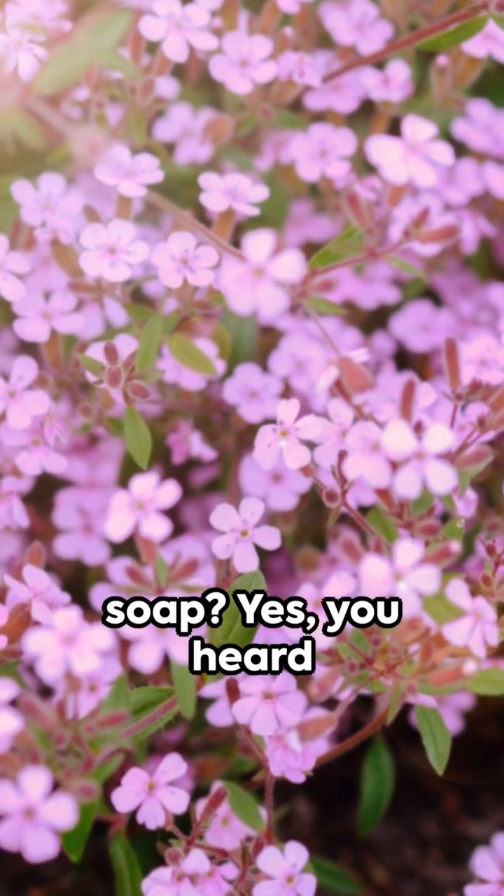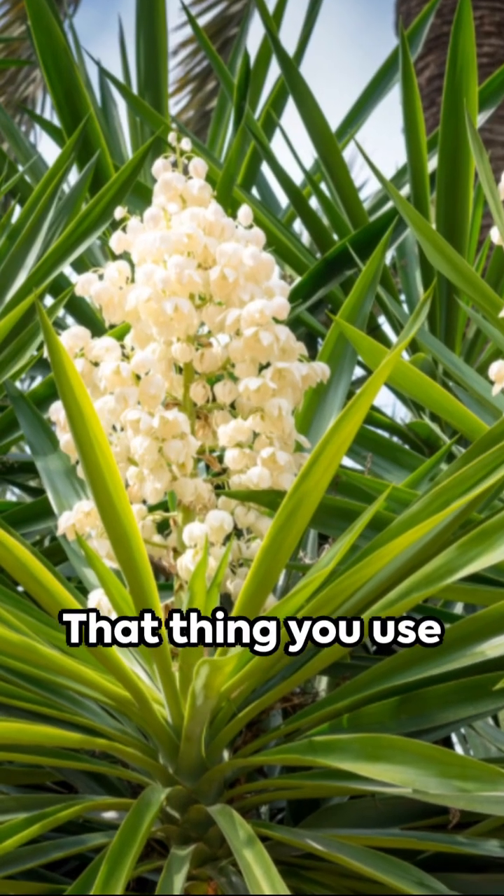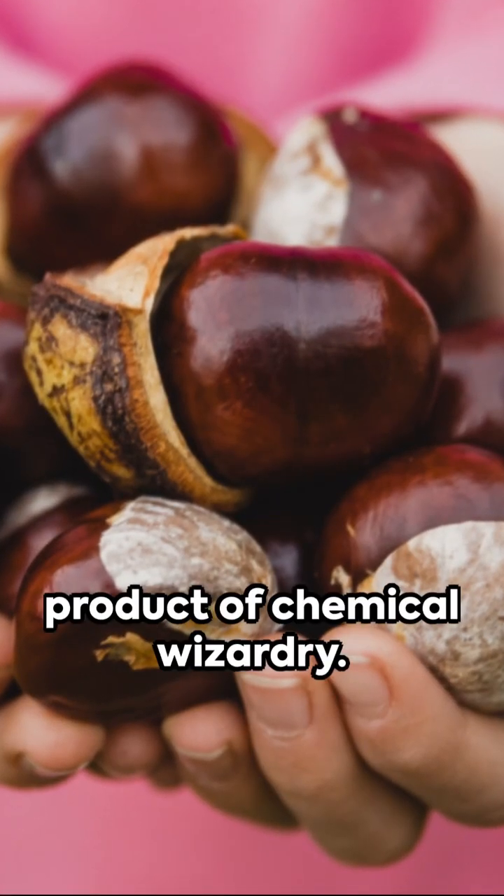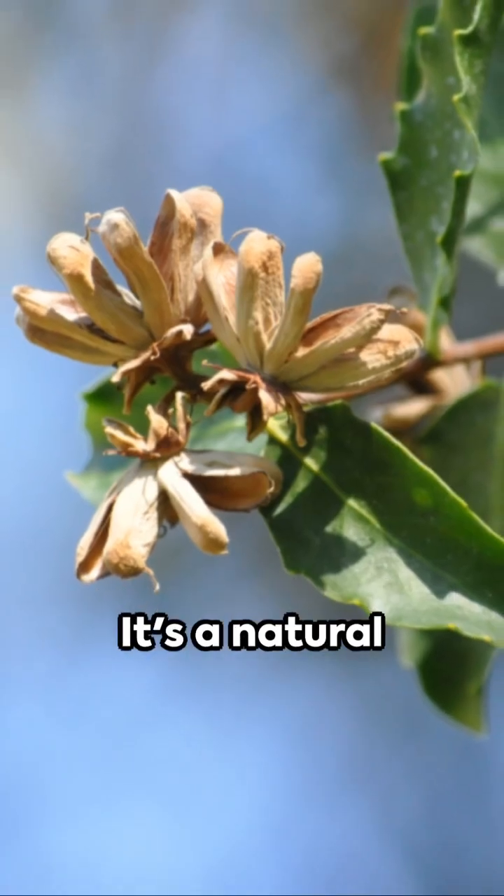Did you know there are plants that make soap? Yes, you heard that right. Soap — that thing you use to scrub off the grime after a long day. It's not just a product of chemical wizardry; it's a natural phenomenon.